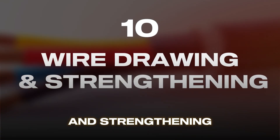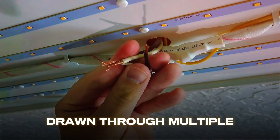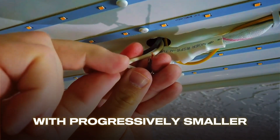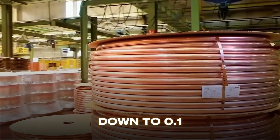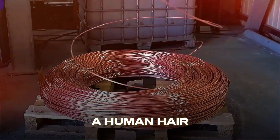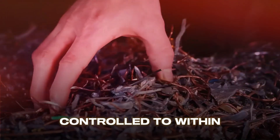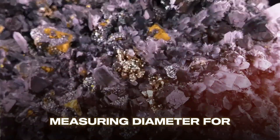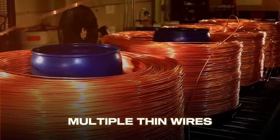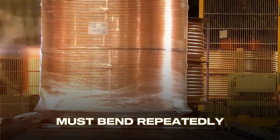To make electrical wires suitable for everything from power transmission to delicate electronics, thick rods are drawn through multiple dies with progressively smaller holes. A rod starting at 8 millimeters diameter might be drawn down to 0.1 millimeters or thinner — thinner than a human hair. This creates thin, long copper wires with extremely precise diameters, controlled to within micrometers. Modern wire drawing machines can produce wire at speeds exceeding 30 meters per second, with laser micrometers continuously measuring diameter. For extra flexibility, multiple thin wires might be twisted together to create stranded cable, perfect for applications where the wire must bend repeatedly without breaking.